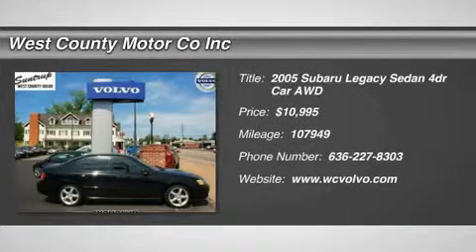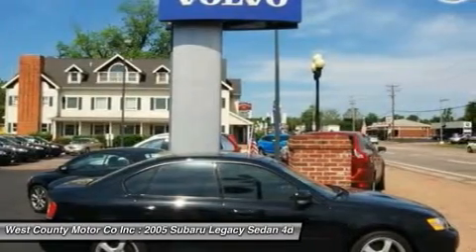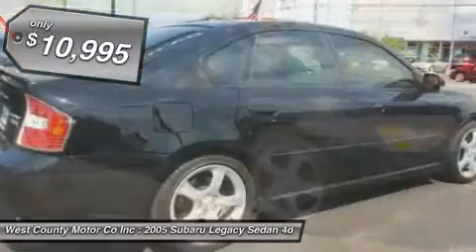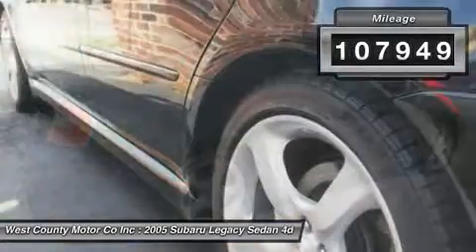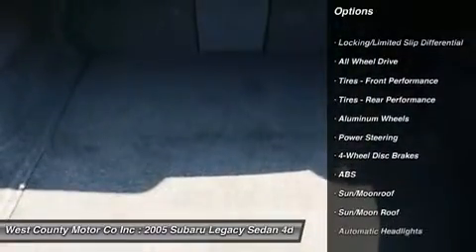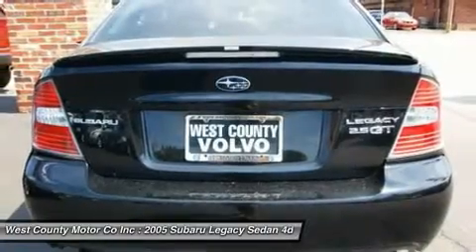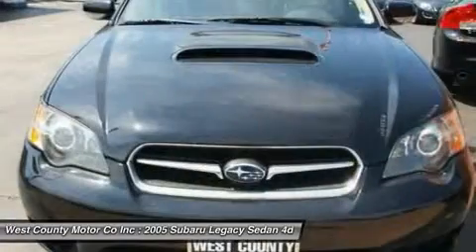Our 2005 Subaru Legacy is a solid, tight sedan that will inspire confidence when the going gets nasty. It offers a refined drive that's surprisingly agile in a sensibly sized package that won't bust the budget. Subaru's all-wheel drive system is among the best in the world and performs beautifully in slippery conditions. This Legacy comes with a 250-horsepower 2.5-liter four-cylinder engine, and with the AWD, you can go almost anywhere.